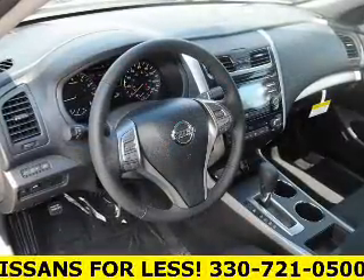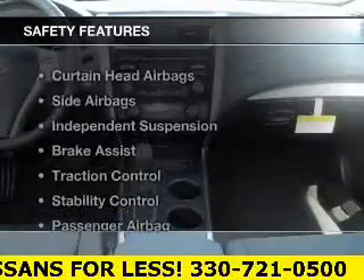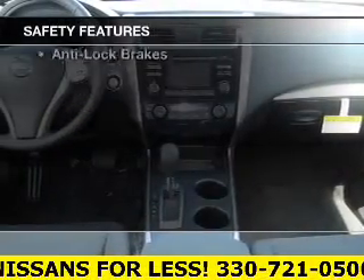Additional features include power seats, cruise control, keyless entry, a trip computer, and an MP3 player. Safety was made a priority with these features.